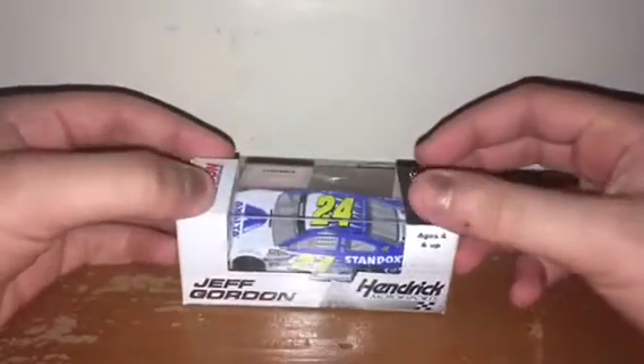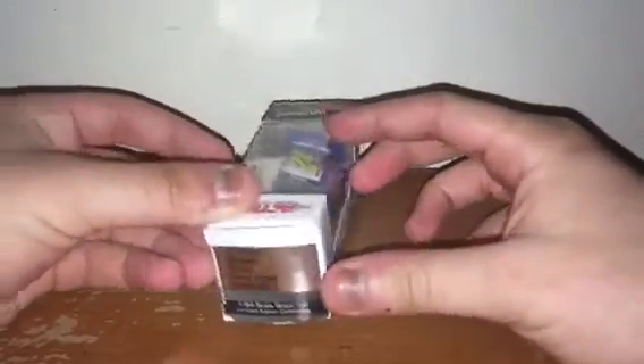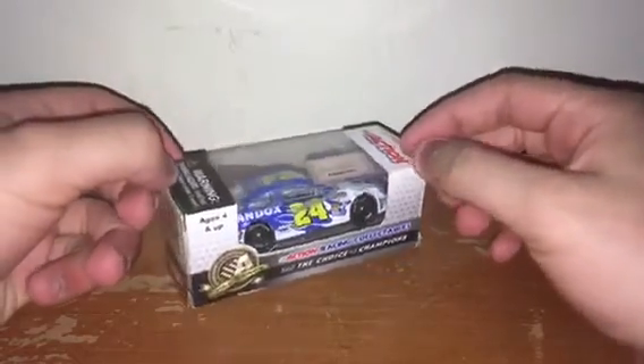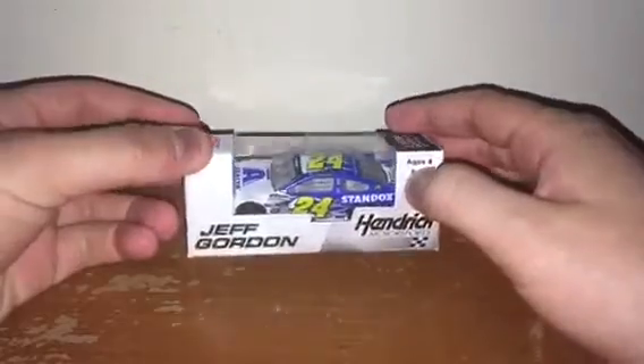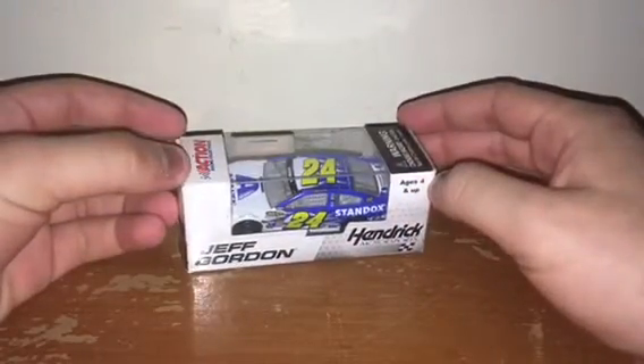Next up is Jeff Gordon's 2013 Axalta Standox Chevy SS for Hendrick Motorsports. I do not understand why this was only raced once, although I really enjoy the car — it's just so beautiful. I just love the white and blue colors of the car. It's darn amazing. I wish it was raced more, but I'm grateful it was raced at all.